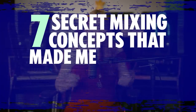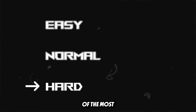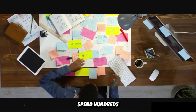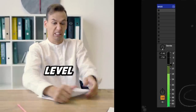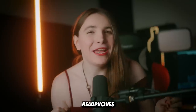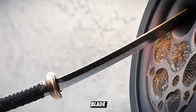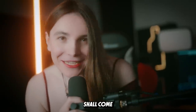Today I want to share seven secret mixing concepts that made me a better producer. This is one of the most difficult things for any producer to learn — there are people who have spent hundreds of hours on it yet still fail. Getting your bass to the right level is extremely simple with this method. You may have an untreated room or headphones with a sub rolloff that cuts your bass, but fear not.